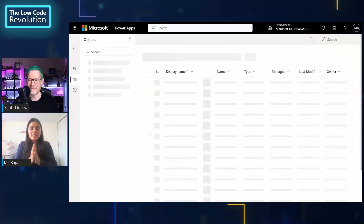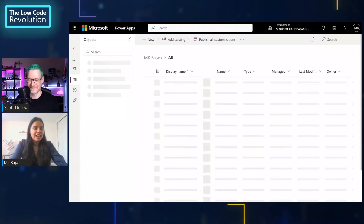Does it work in all places? We were showing make.powerapps.com — does it work in other places? And maybe you could show us where previously you'd be creating something and it would be going into that Common Data Service default solution. Oh yes, 100%! I would be so excited to show you that.